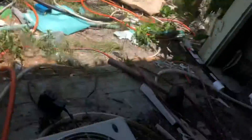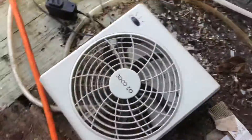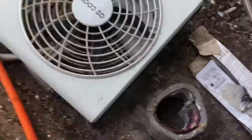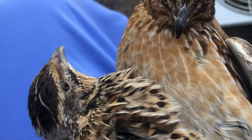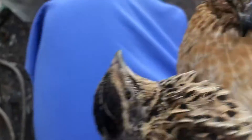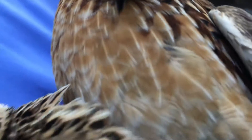Oh, it's pooping on me right here. So you can see that this one is just bronzing, no spots, and this one has spots like that — that's a female.